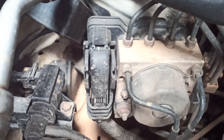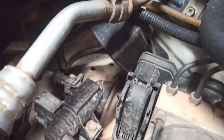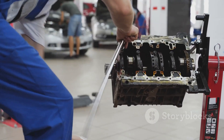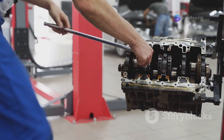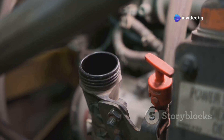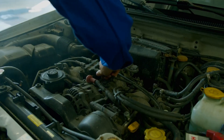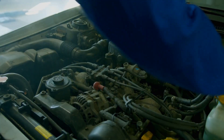Another critical sensor is the boost pressure sensor. As its name suggests, it monitors the boost pressure created by the turbocharger. If this sensor fails or gets clogged up, it can send inaccurate signals to the ECU, causing the turbo to overboost. Finally, we have the wastegate actuator, which is responsible for controlling the amount of boost pressure generated by the turbocharger. It does this by opening and closing a valve that redirects exhaust gases away from the turbine. If the actuator is stuck or malfunctioning, it can lead to — you guessed it — overboost.